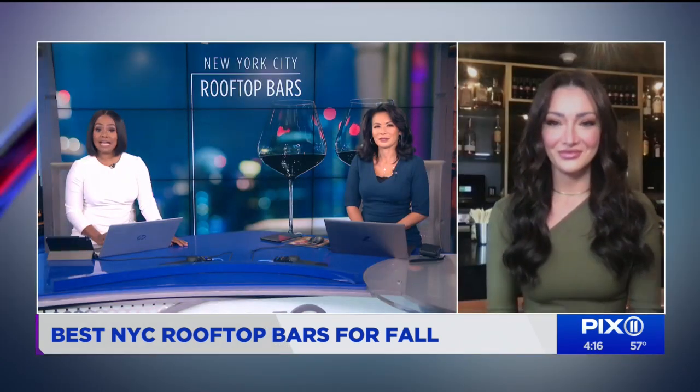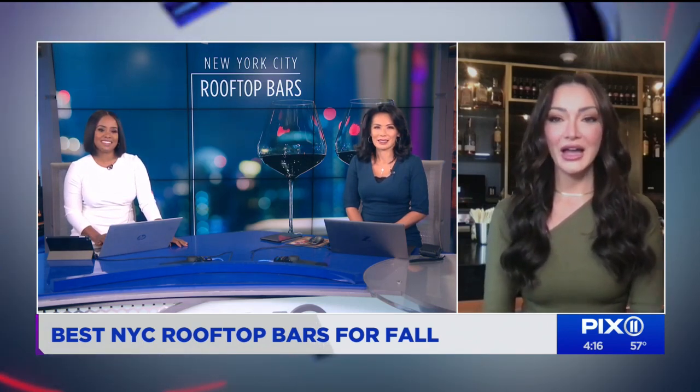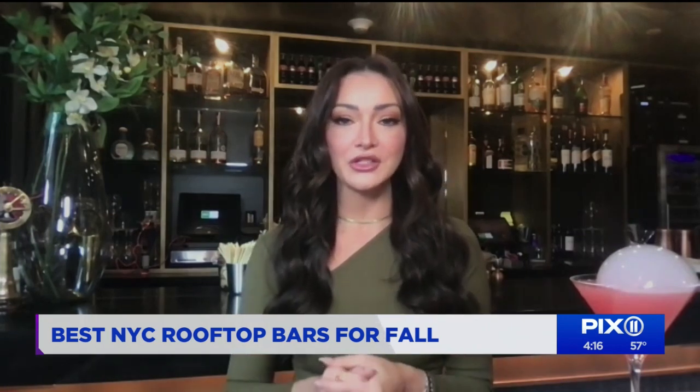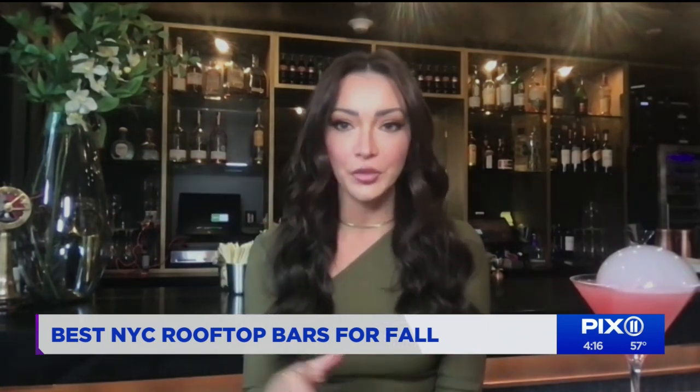If you want to head downtown to the financial district, I am currently sitting at High Water Rooftop and Lounge. It is happy hour here, and it is beautiful. It's a bi-level rooftop — there is a completely enclosed space as well as a completely open-air level above.